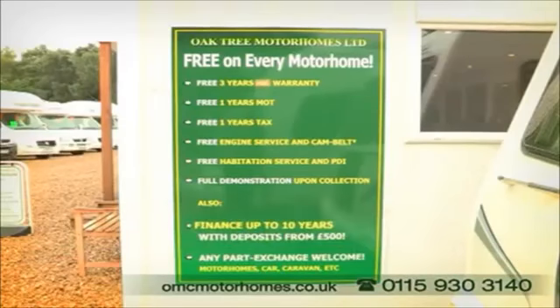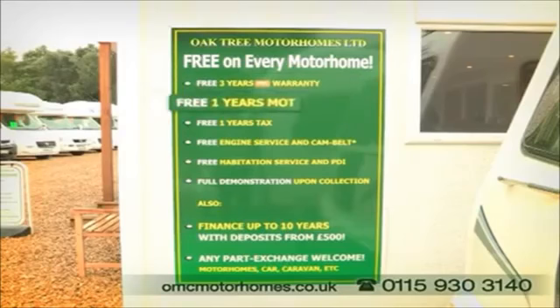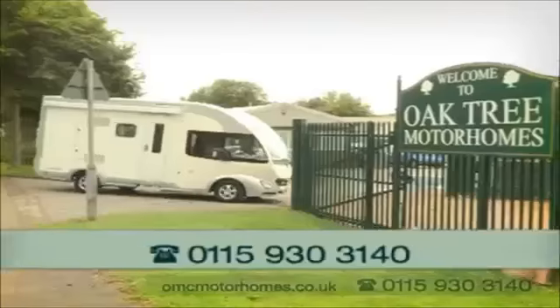Why not come and visit us at our new purpose-built site? We're conveniently located just two minutes from Junction 26 off the M1, near IKEA Nottingham, and there's plenty of on-site parking. Better yet, we're open seven days a week.